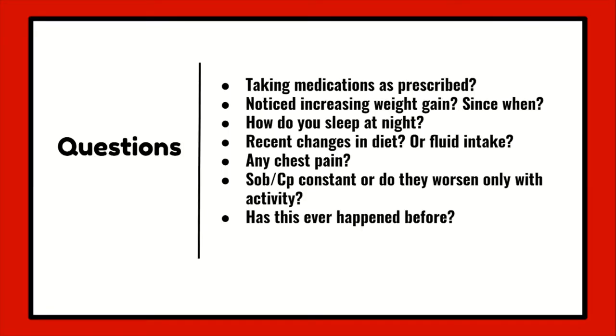Now let's briefly go over some common questions you should be asking your CHF patients. Are they taking their medications as prescribed? Because if they aren't, it can be the reason this exacerbation is occurring. Have they noticed themselves gaining weight rapidly? As this signals edema building up. Also, do they have to be propped up at night to sleep? As this can show that pulmonary edema has been developing. You can also ask, has this ever happened to you before?